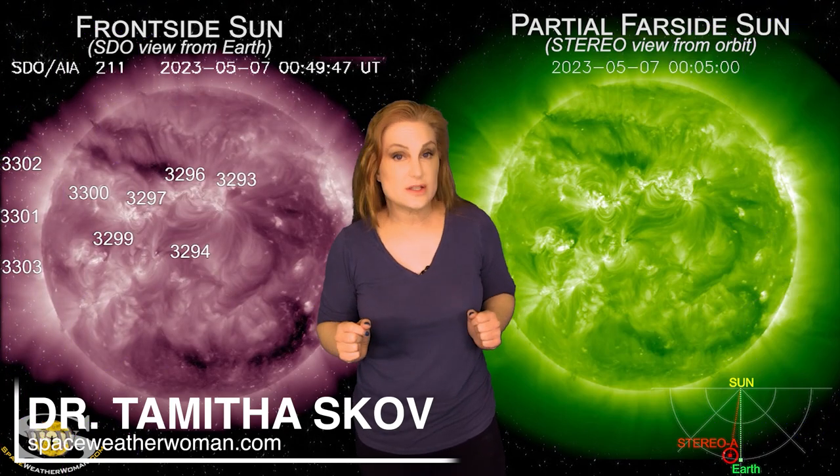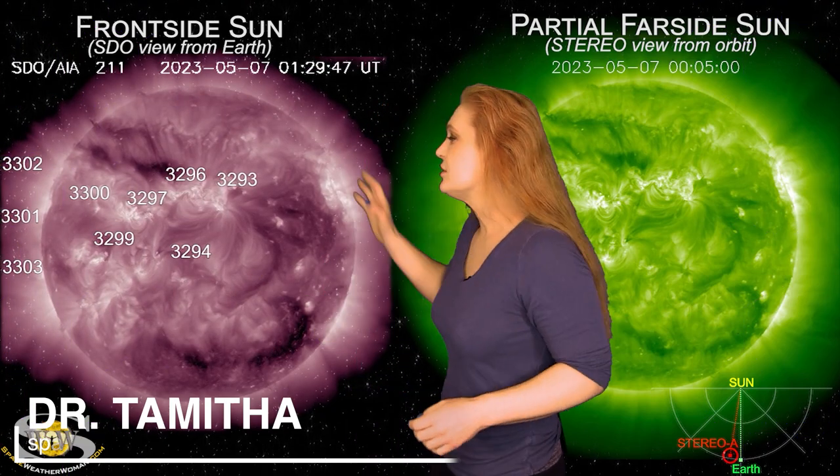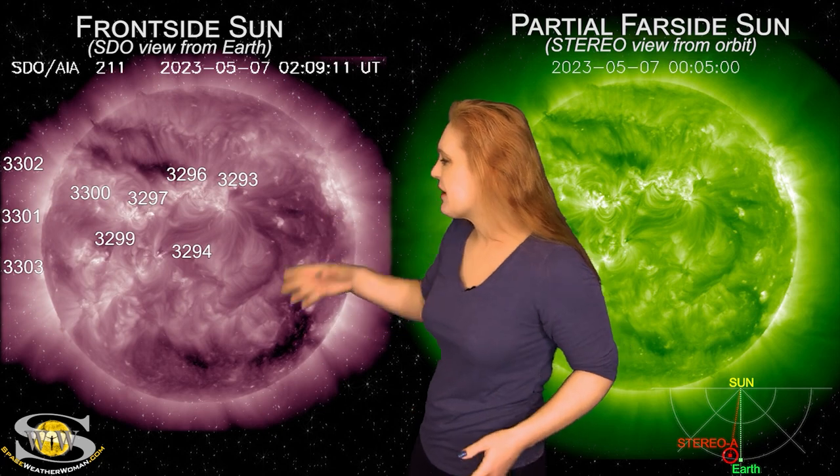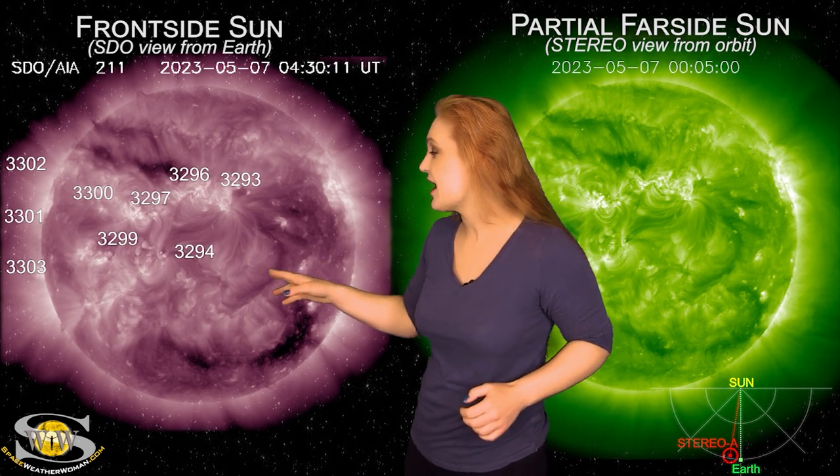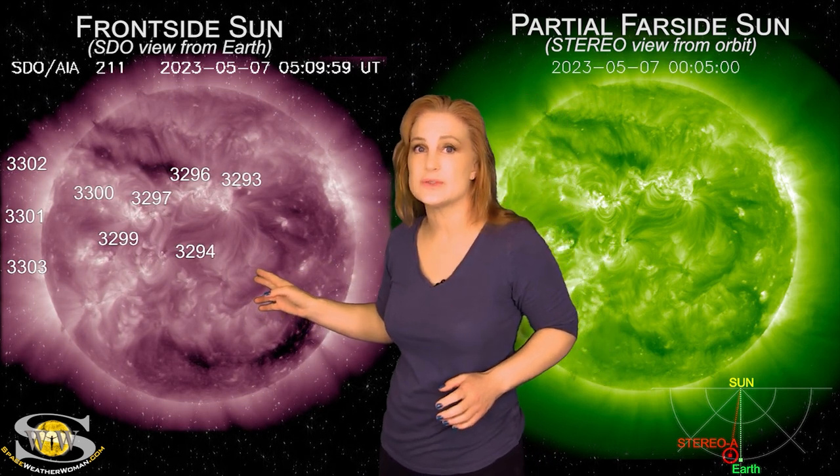Our sun really kicks things into overdrive this week. As we take a look at our earth-facing disc, we do have about eight active regions in earth view, but the ones to pay attention to are regions 3293, 96, 97, and a little bit of 3299 as well.